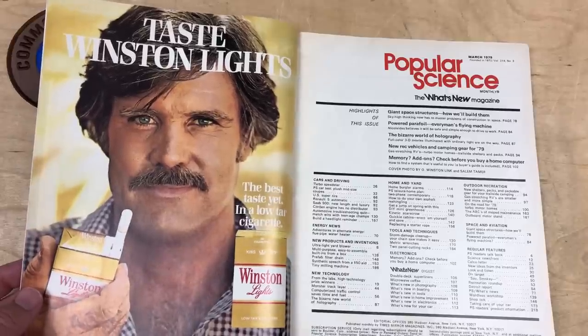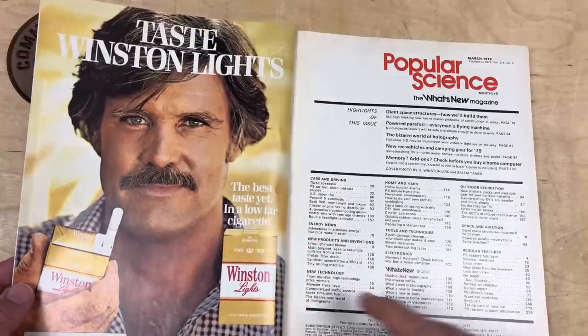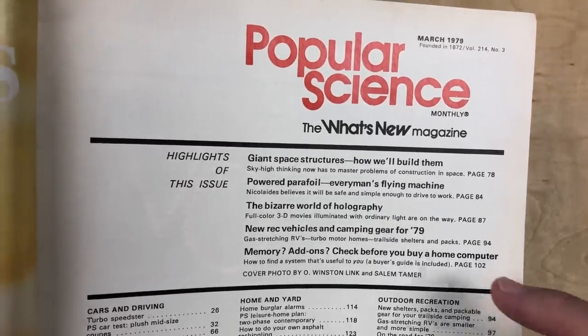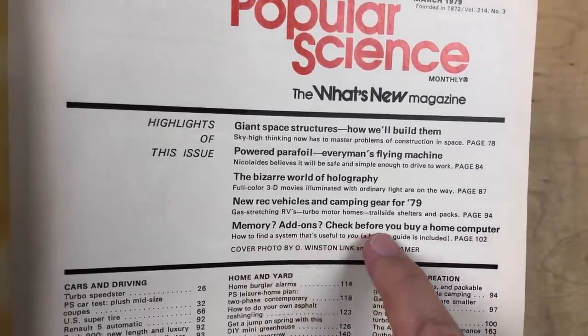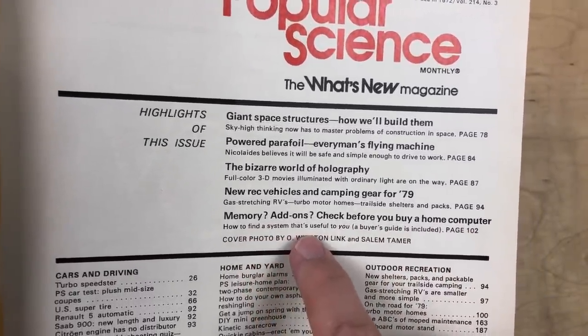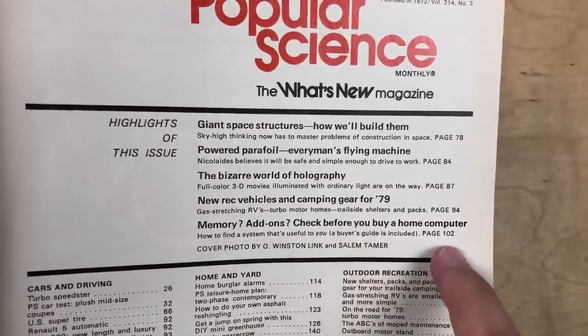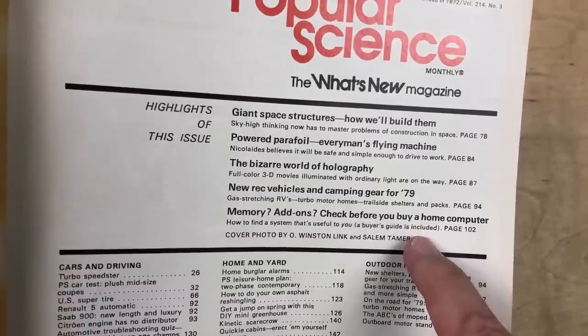Back in the days when there were ads for cigarettes in every issue, it was always about the taste. And here in the table of contents, we're interested in memory add-ons, check before you buy a home computer, how to find a system that's useful to you. A buyer's guide is included on page 102.